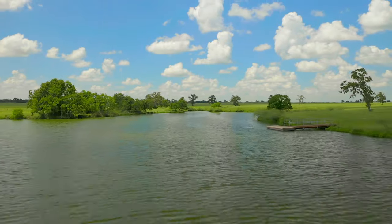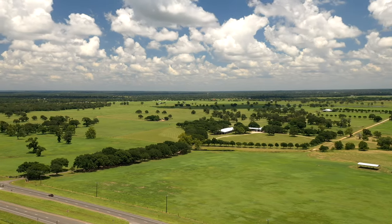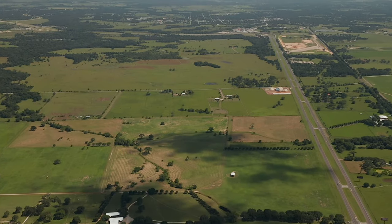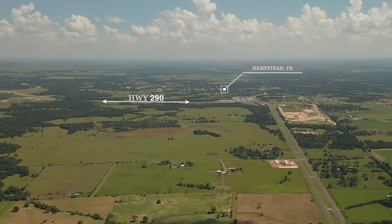Diamond Cay Ranch is located just 30 minutes northwest of Houston, 40 minutes from College Station, and 20 minutes outside of Brenham, Texas. The small town of Hempstead, just two miles south, provides services one might desire.